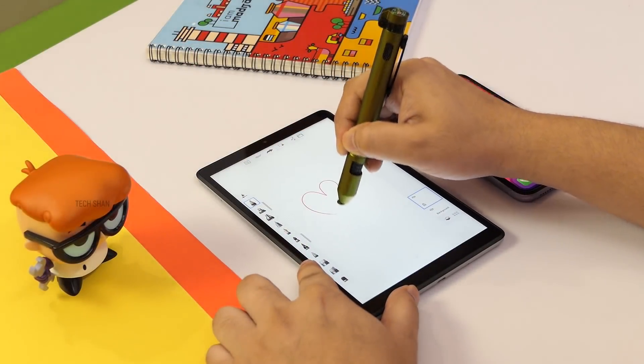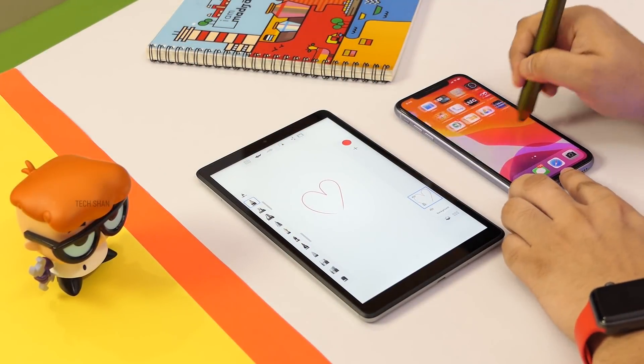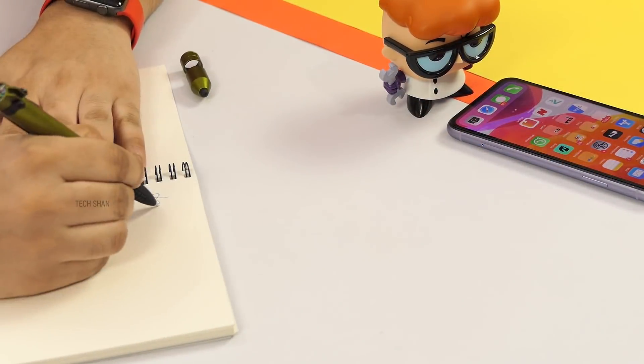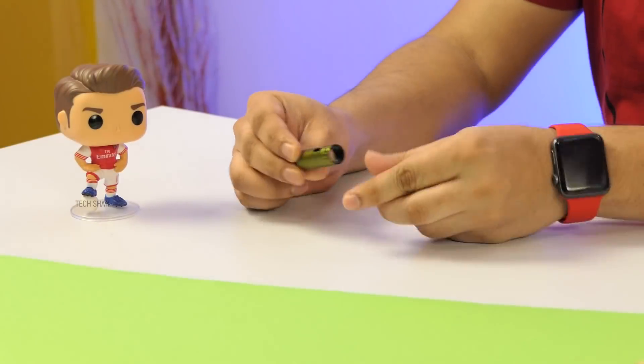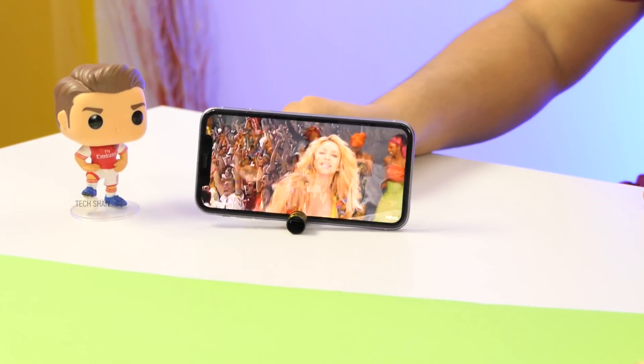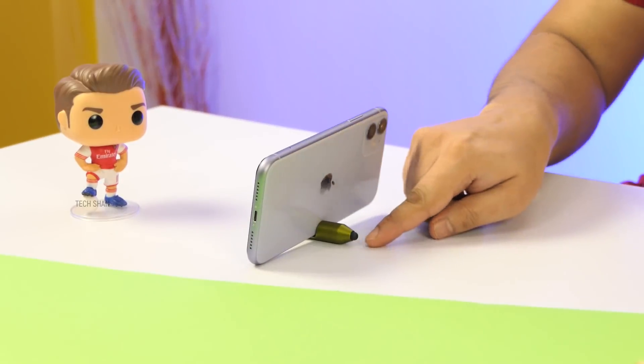First, it's a stylus which you can use on any tablet or smartphone. Second, detach the front part and bam, you have a regular pen to write. Third, the part you detached also acts as a mobile stand. Just dock your mobile and boomba — how cool can it get?